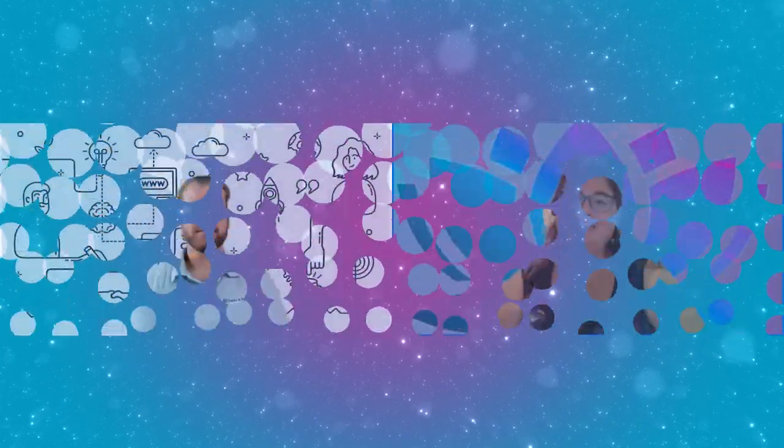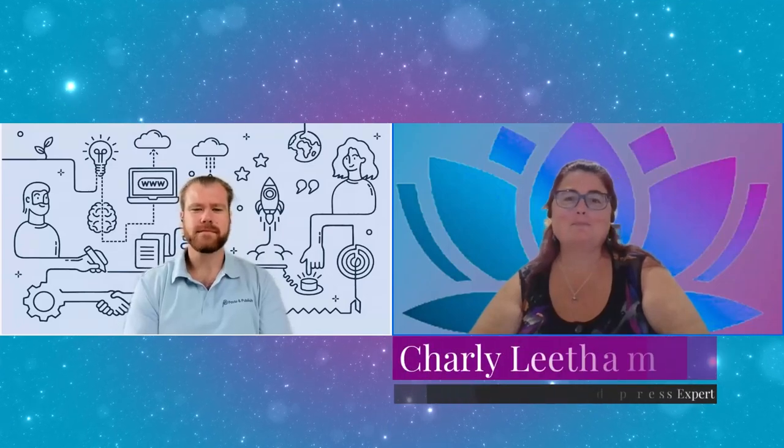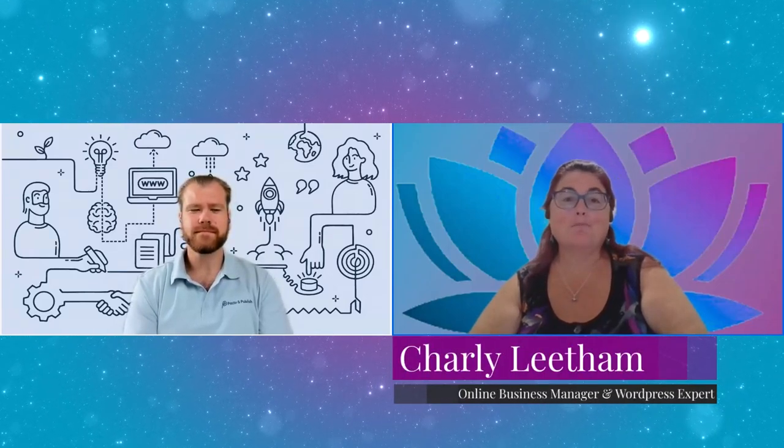Put yourself in the shoes of the customer, empathize with them and build it around that — it's not about you, it's about them. I'm Charlie, your online business manager and WordPress expert. My goal is to assist small to medium business owners build their businesses with a focus on using the internet and online technologies in an appropriate and cost-effective manner.